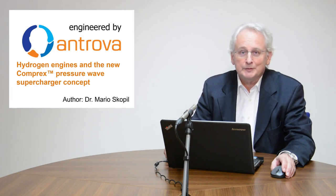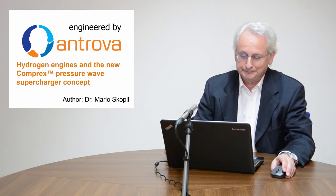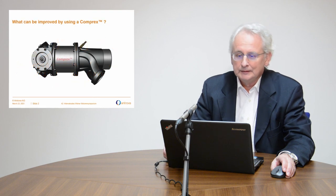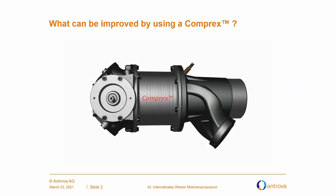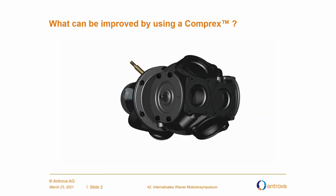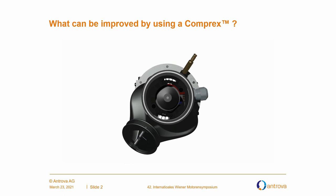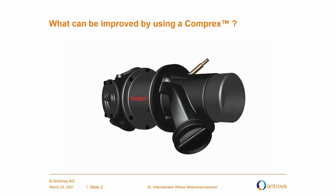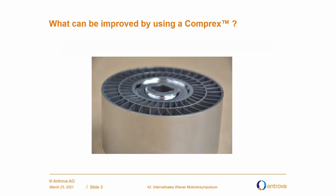Welcome ladies and gentlemen to my session about hydrogen engines and the new Comprex pressure wave supercharger. What can be improved by using a Comprex? So let's walk around it. You see the Comprex with all its inlets and outlets, and you will see that you can look through in a certain position. But if you can look through, this doesn't mean that there is nothing inside of the Comprex. Inside the Comprex you find a rotor with many channels where gas dynamic action is taken.